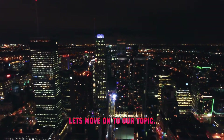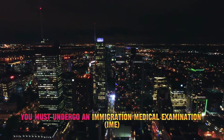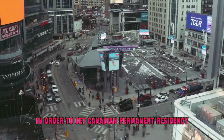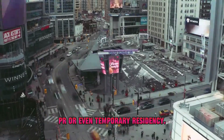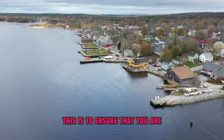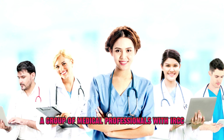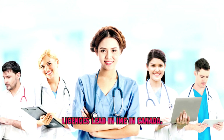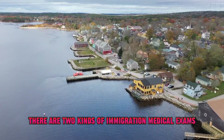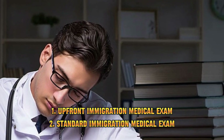Let's move on to our topic. What is an immigration medical exam? You must undergo an immigration medical examination, or IME, in order to get Canadian permanent residency (PR) or even temporary residency. This is to ensure that you are not medically inadmissible to Canada. A group of medical professionals with IRCC licenses lead an IME in Canada. There are two kinds of immigration medical exams: upfront immigration medical exam and standard immigration medical exam.